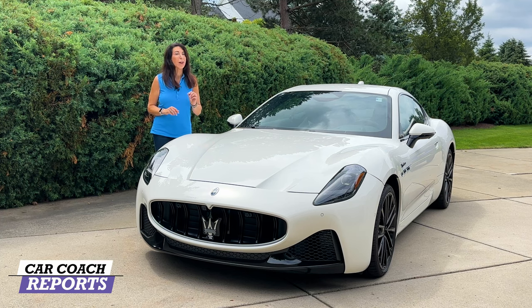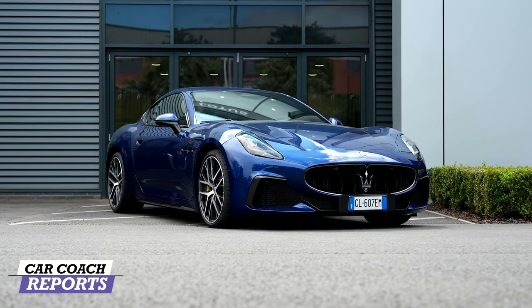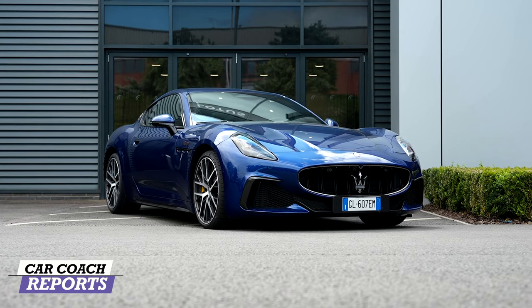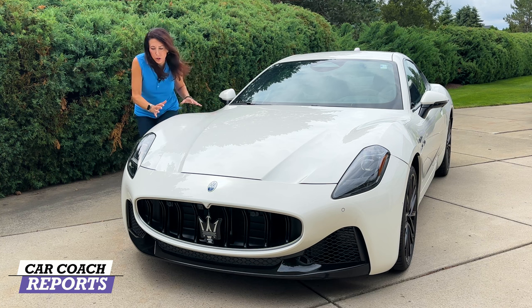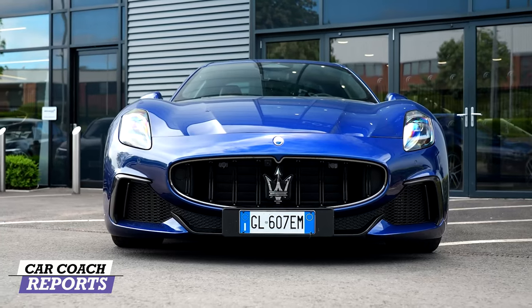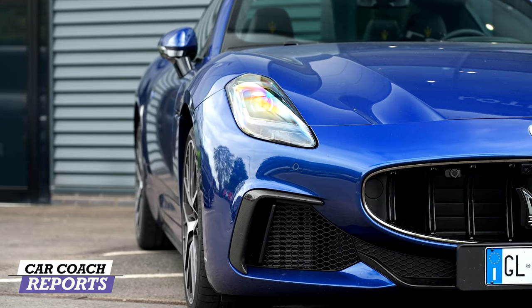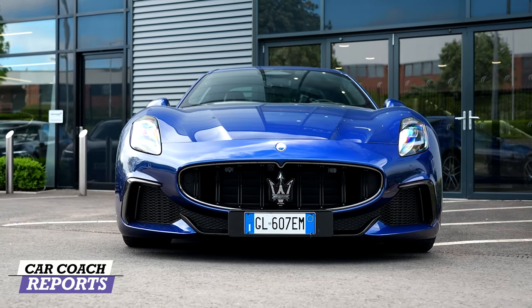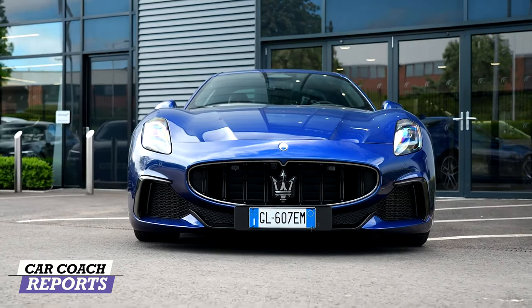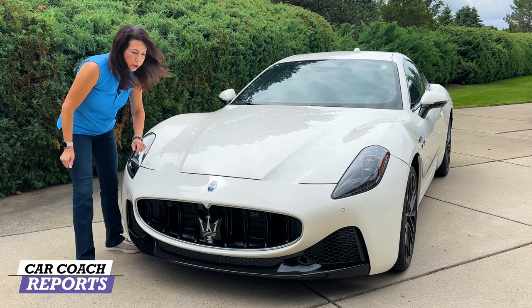We are going to take this for a test drive and you will not believe how cool this car is and how much it makes you smile. This vehicle is sleek, it's sexy, and it's aerodynamic. You can see by the muscular fenders, the LED lights, and the Maserati insignia beautifully installed — not just the logo but the name in the headlight. The design of the hood is about aerodynamics, with different elevations to make this vehicle super slippery through the air.